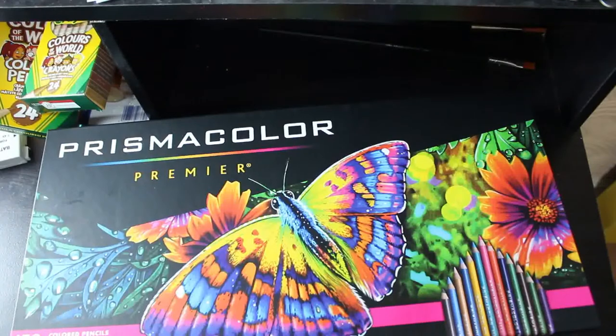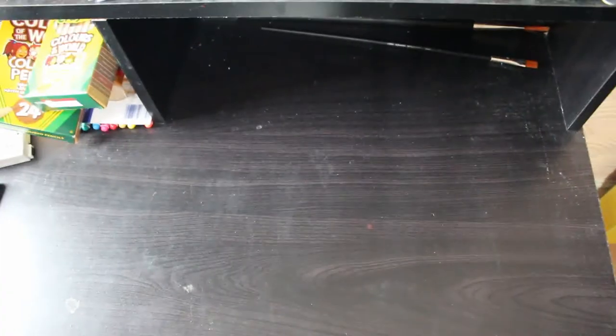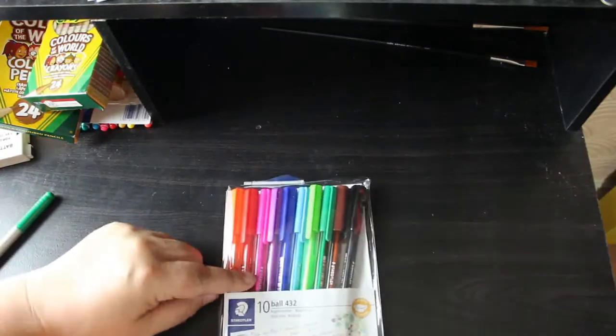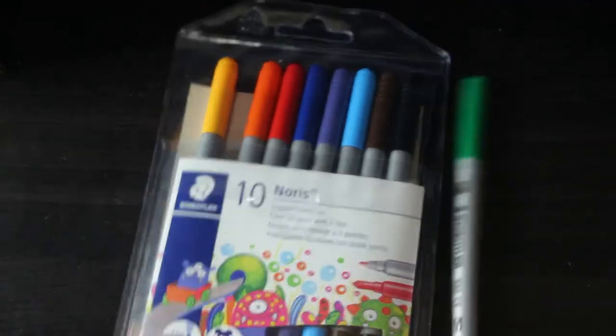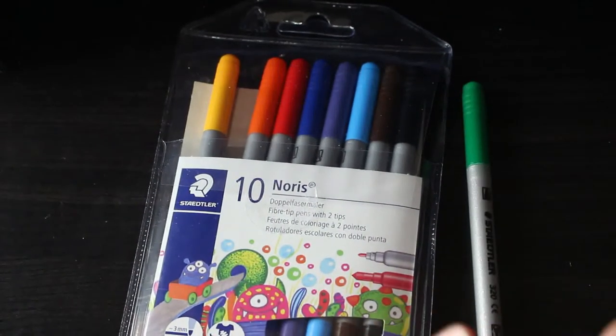Actually, there are some pens I bought that are downstairs — let me quickly grab them. The last two things I bought: first, ten ballpoint pens in different colours, which are more for writing in my diary. They write really nicely. Second, the Ted Norris dual tip felt pens — there's one missing because I was using the light green; it's downstairs with a book somewhere.